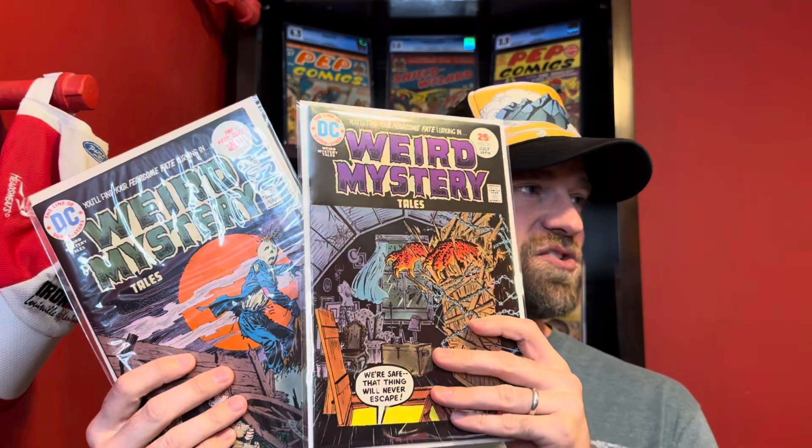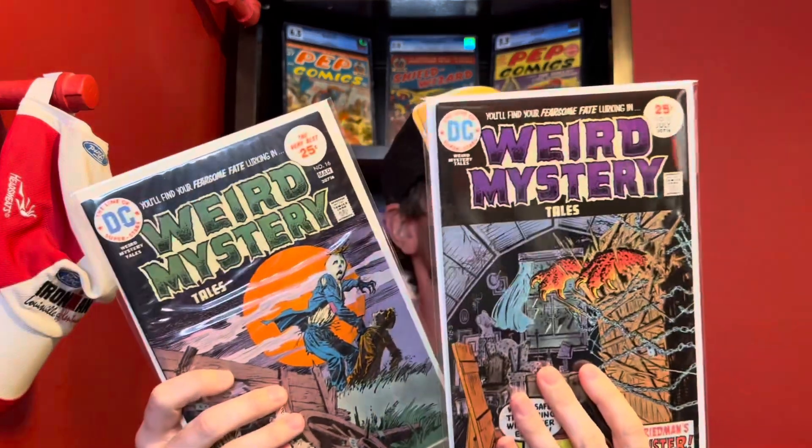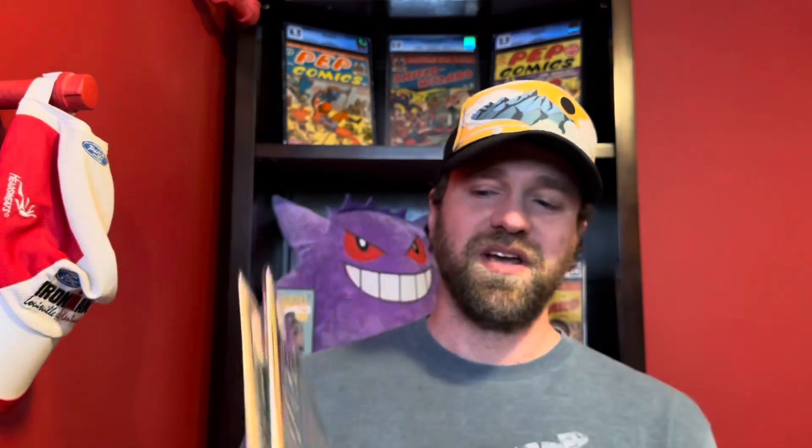Like I've done with these split videos in the past, I'm doing a giveaway as part of that. Since it's getting close to Halloween, I've given out two Bronze Age horror books — nice VF-range copies of Weird Mystery 20 and Weird Mystery 16. Fanalytics is working overtime to get their beta release out within the next few weeks, so make sure to register for beta access through the link in the description or through their Instagram page.